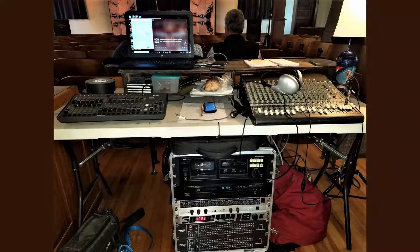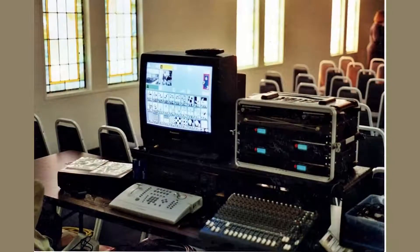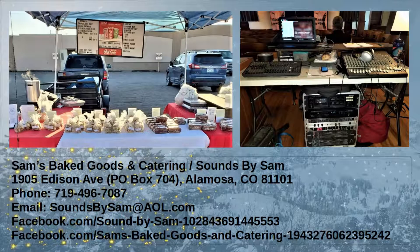As part of another area that we do, we also do concert sound and lighting. We've done a lot of horse shows, a lot of monster trucks, and a few concerts here and there. With our various areas, we can be your full-service event planner, whether it be video, lighting, audio, or catering. Contact us the same way via Sound by Sam on Facebook or at 719-496-7087.